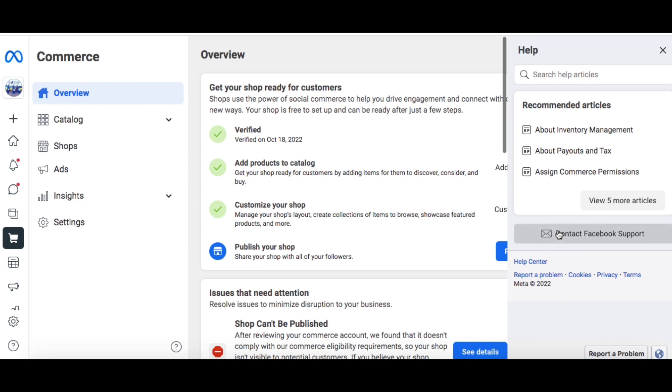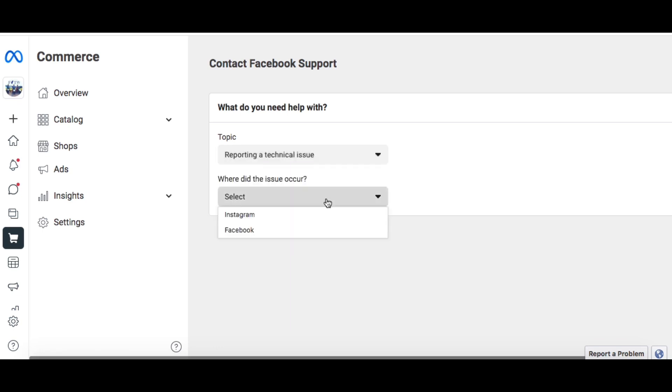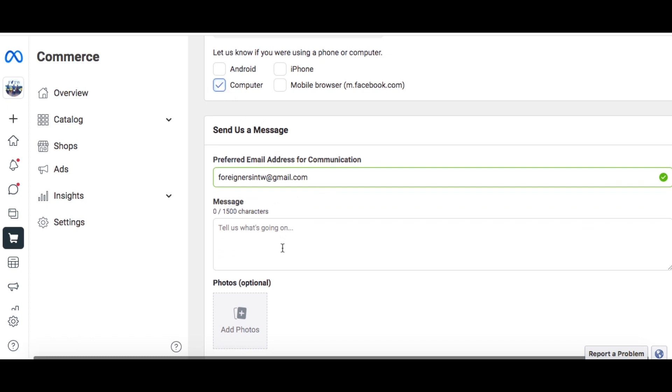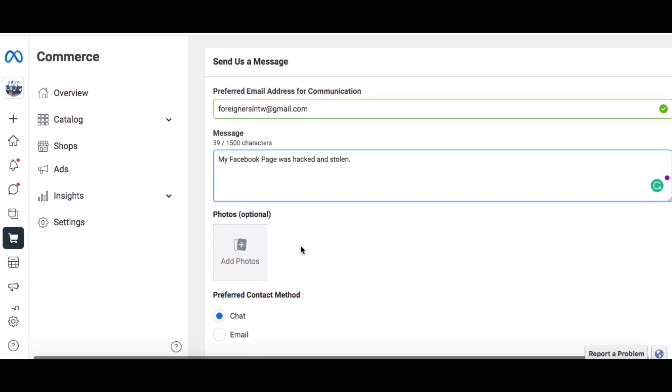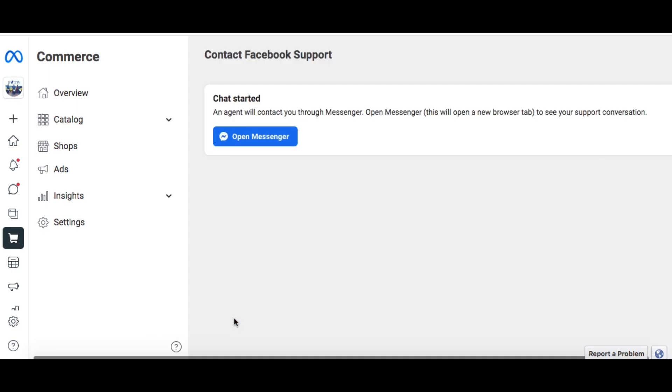Click on the 'Contact Facebook Support' button and then fill out the form. You can pick whatever issue you want — I'll pick technical issue. You can write your message, write whatever you want, and you can also add photos; it doesn't have to be a screenshot. At the bottom it will ask if you want chat or email, and obviously you want the live chat.